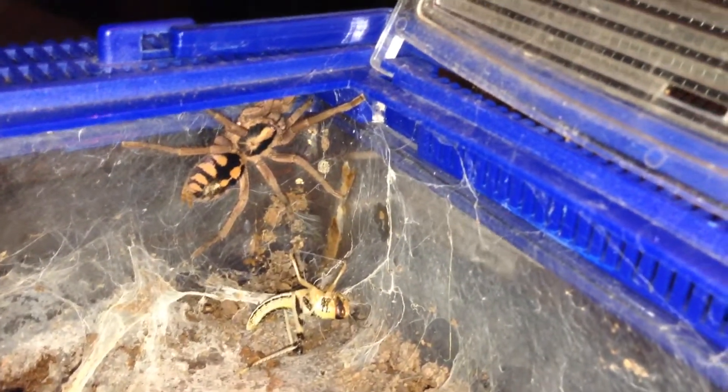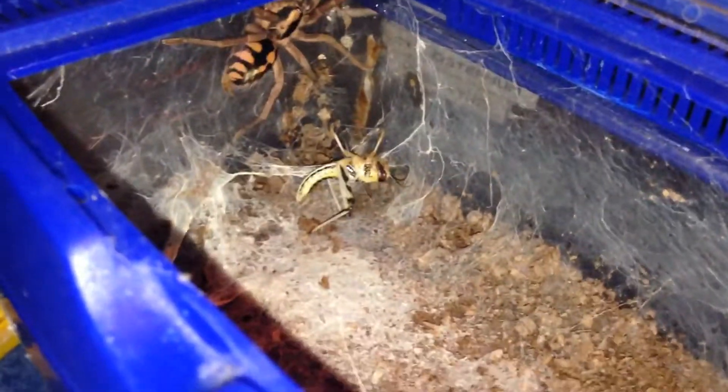Just a bit of a random video, but as you can see the substrate isn't wet — it gets dampened a tiny bit every so often. It just won't burrow; it just prefers to be an arboreal. I'm not complaining because it's out all the time — it's a gorgeous species.